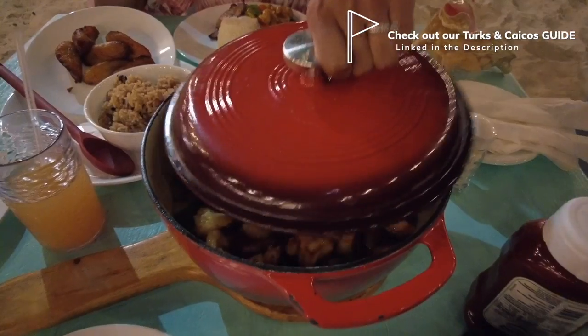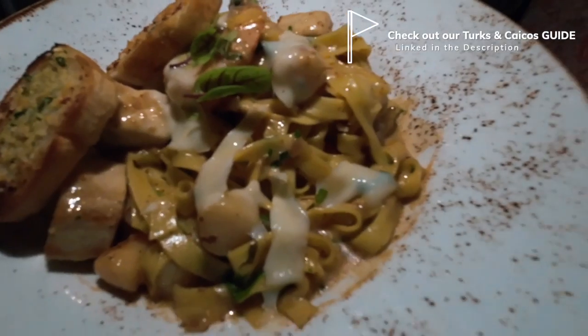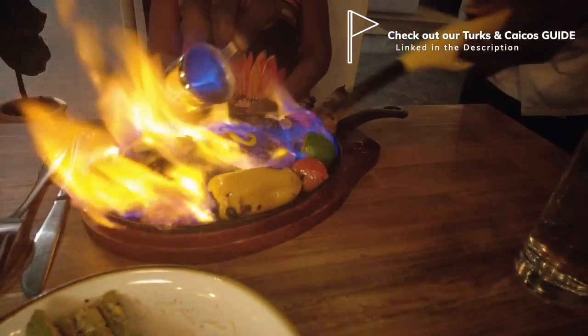We also made a food tour video where we included different prices that are more budget-friendly, or if you just want to have a good time and eat good food. I'd highly recommend checking out that other video of our food tour here in Turks and Caicos, where you can organize options by your budget as well.